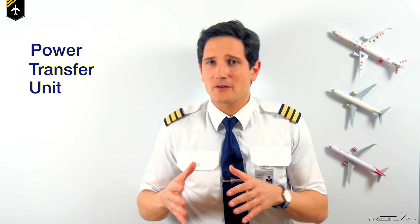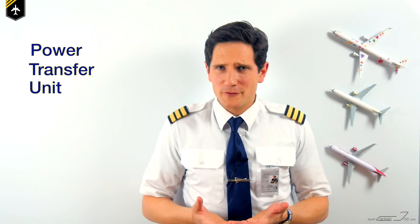The noise comes from the hydraulic system's Power Transfer Unit, or better known as the PTU. So what is it good for?